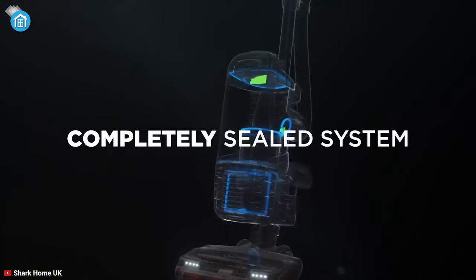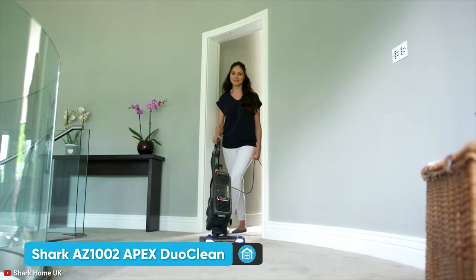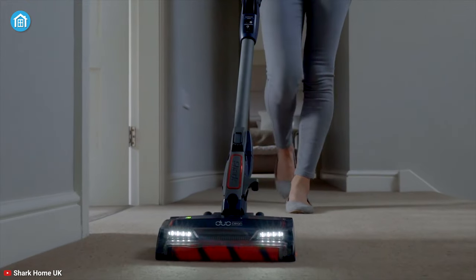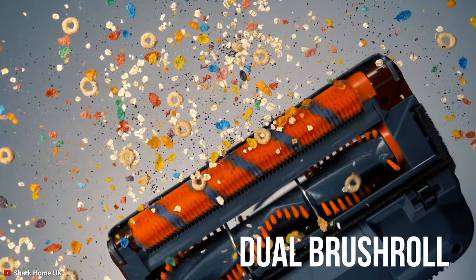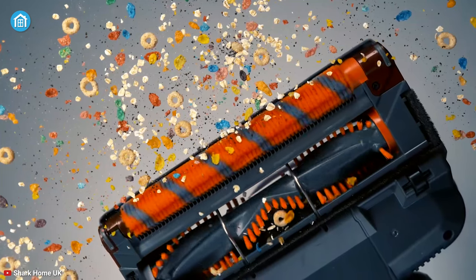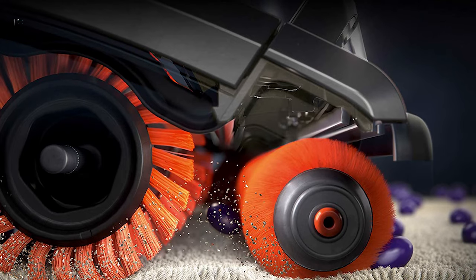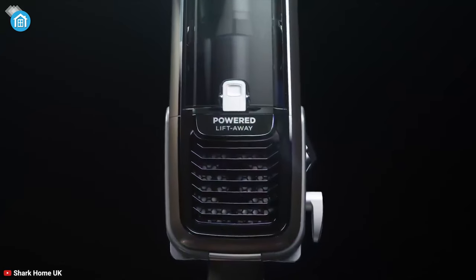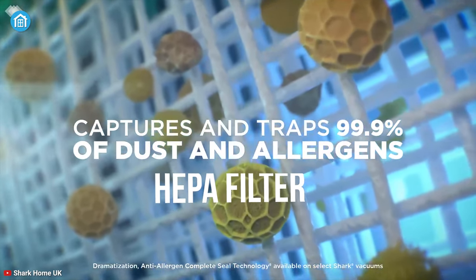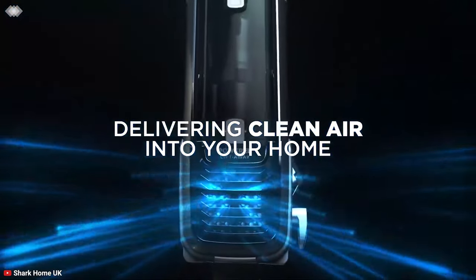Designed to deal with the harshest of situations, the Shark Apex DuoClean is one of the ideal cleaning companions out there for its power, durability, and collection capacity. Its dual brush roll system deep cleans carpets and directly engages floors for a polished look at any given time. And when cleaning is done, its brush roll can clean itself without any help from a human. Moreover, its Anti-Allergen Complete Seal works with a HEPA filter to trap dust and allergens inside the vacuum cleaner and leaves healthy fresh air into your space.